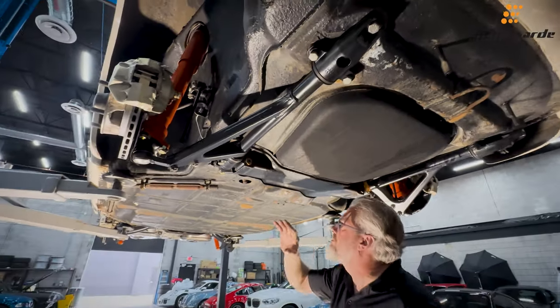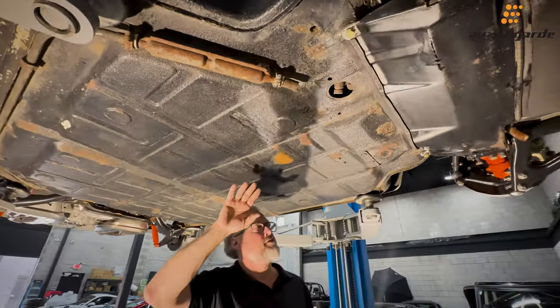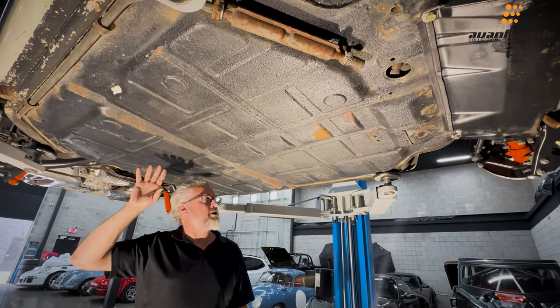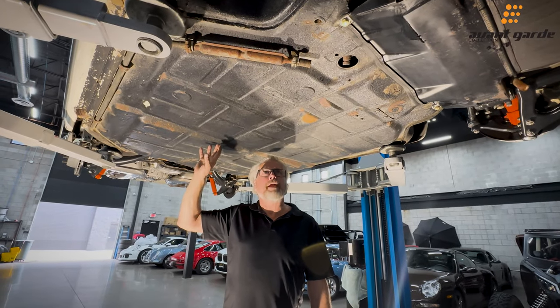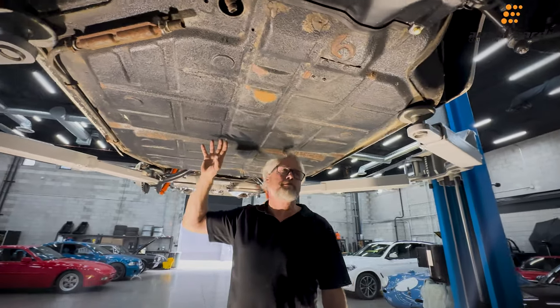I'm going to go through, treat some of this stuff, and seal it up so it'll be well preserved. There's no structural rust, no damage to any panels that isn't just a light cleanup or possible respray.